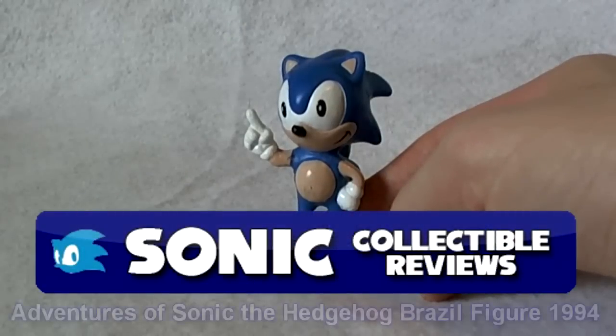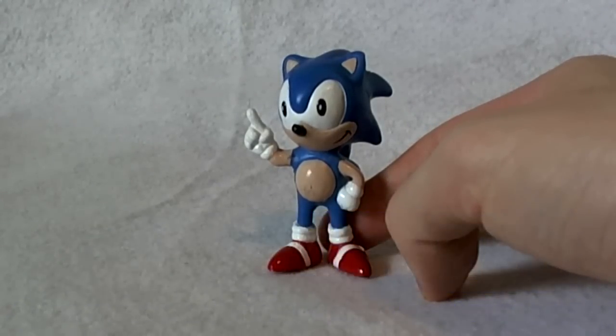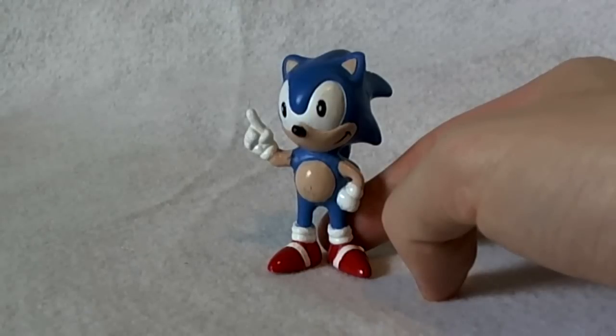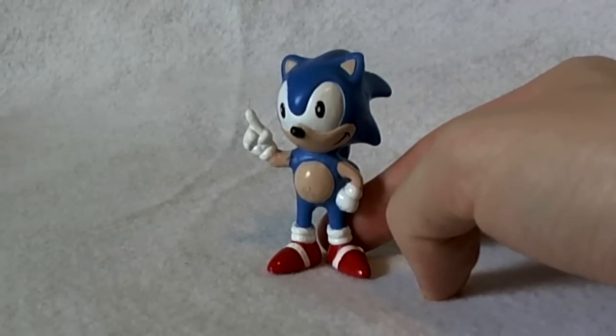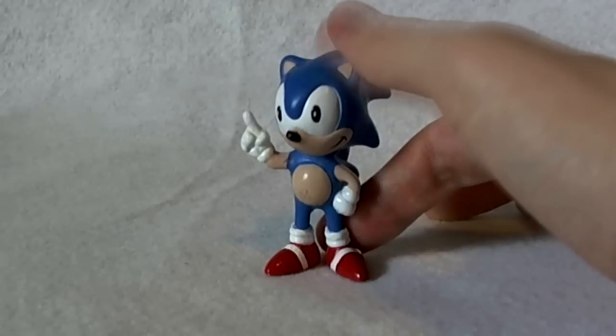Hey guys, and welcome back to another Sonic Collectible Review video. I'm sort of acting as the crutch for this figure here, because he has a very hard time standing by himself — he's a little top-heavy. But this is an international piece from a country that never really got too much merchandise for Sonic the Hedgehog, and that is Brazil.